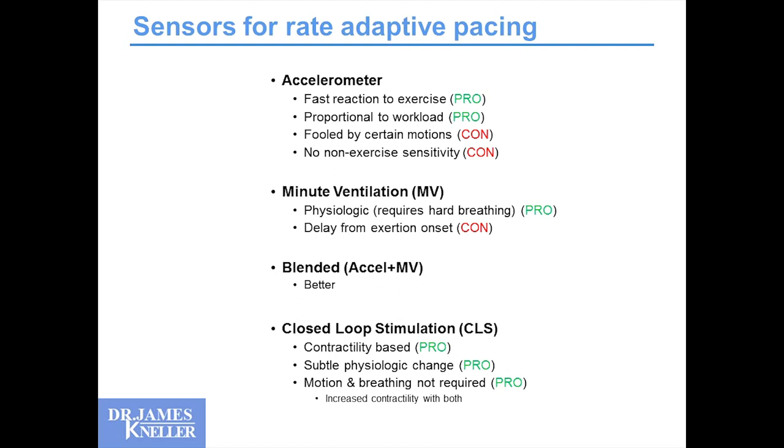Minute ventilation is another sensor that is indeed physiologic, but it requires hard breathing. In reality, we can do a fair amount of exertion where we'd have swings of 5 to 20 beats per minute in heart rate without breathing faster — so it's not sensitive to those changes. There's also a delay from the onset of exertion to when you start to huff and puff, so minute ventilation can take a while to kick in. Blended sensors using both accelerometer and minute ventilation are better, but the question is whether they're good enough.